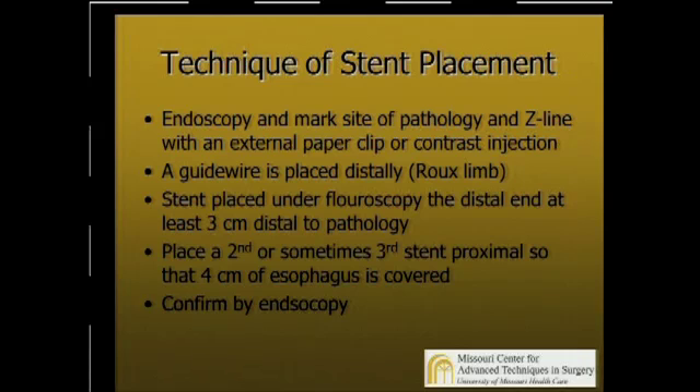The way we place these is we first do endoscopy once we've identified a complication. We mark the site of the pathology and the squamous columnar junction, usually with an external paper clip. You can inject contrast into the mucosa. We then place a guide wire into the Roux limb. I do this under fluoroscopy — I think you get more precision with that, although you can do it completely under endoscopic visualization. You try to get your stent at least three to four centimeters below the pathology, and we oftentimes place a second or third stent so we get better capture of the intestinal wall and decrease our migration rate. After placement under fluoroscopy, we always do endoscopy to make sure the stent is positioned as we would like it to be.